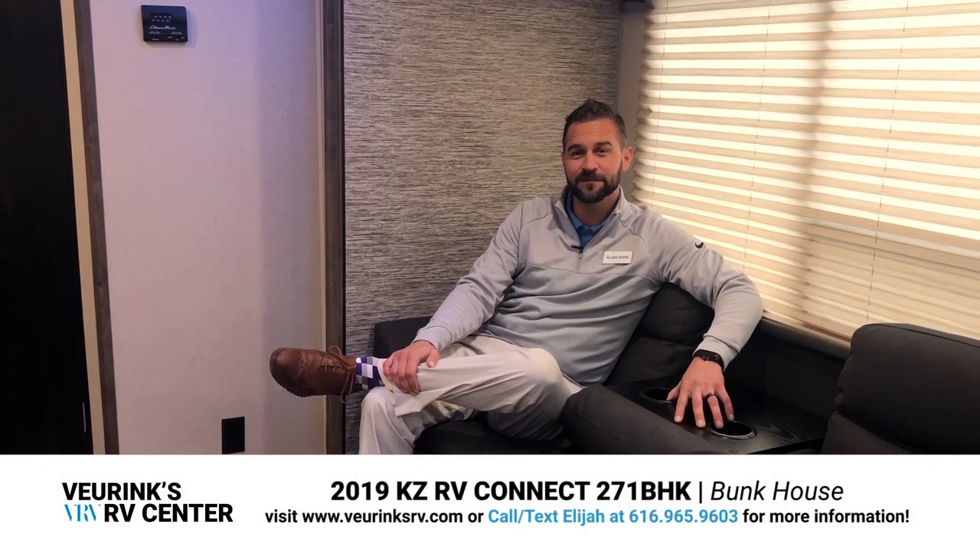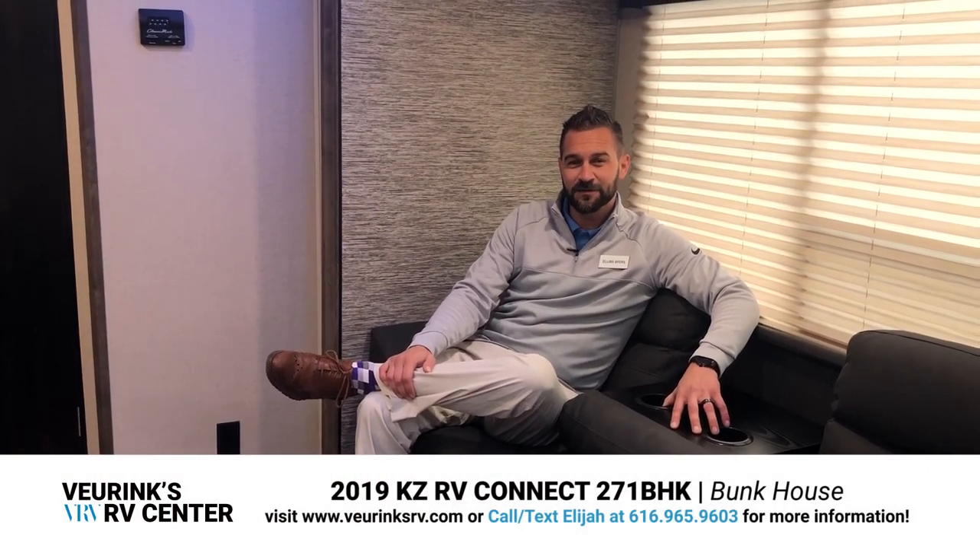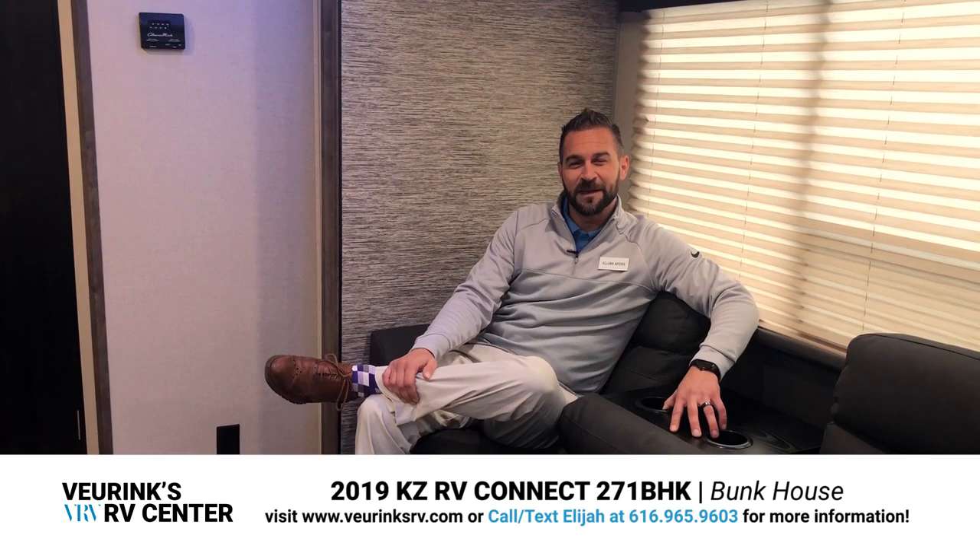I appreciate you tagging along as we toured the all-new 271 BHK KZ Connect. I know there are questions and concerns I probably didn't touch on, so feel free to call or text me at 616-965-9603. And as always, make sure you ask for Eli at Vierings RV — we'll talk to you soon.